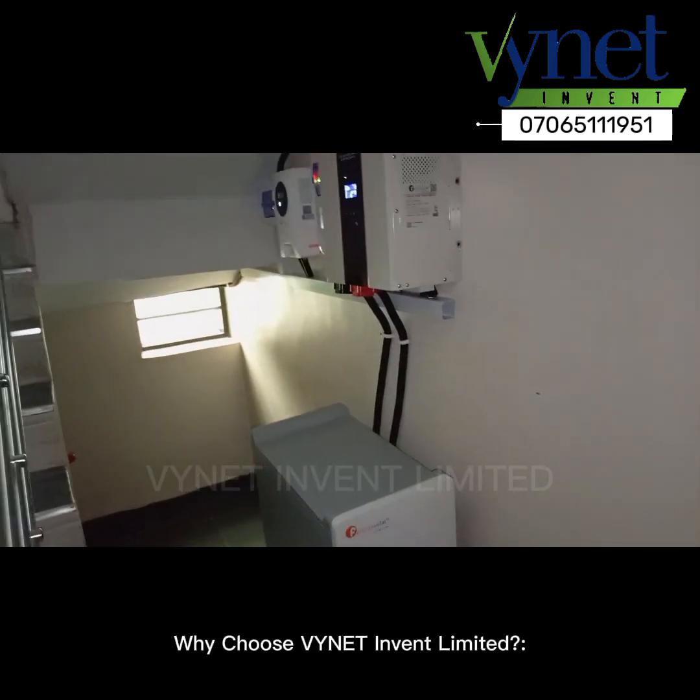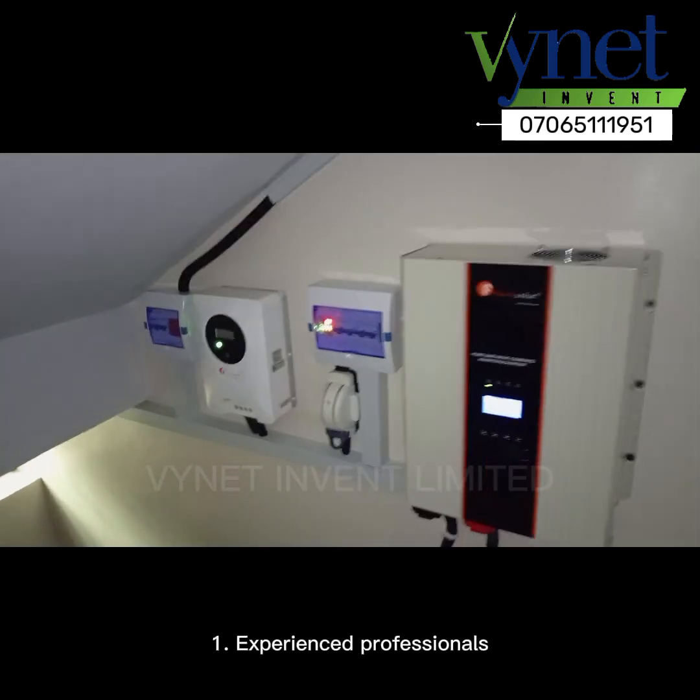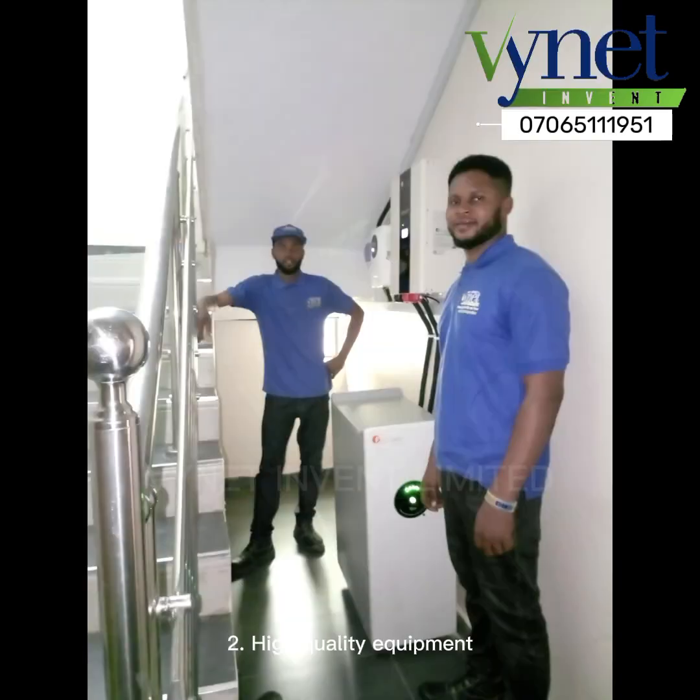Why choose Vinat Invent Limited? 1. Experienced professionals; 2. high quality equipment.